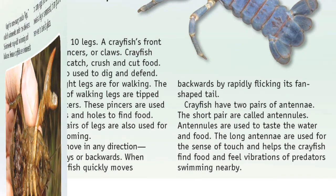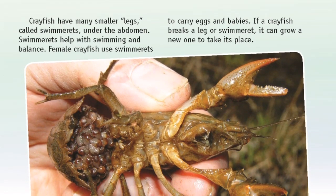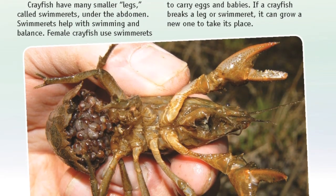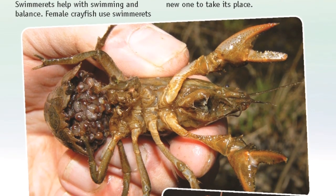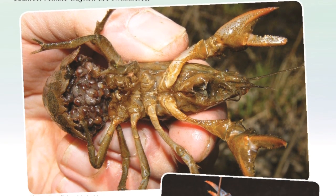Crayfish have many smaller legs called swimmerettes located under the abdomen. Swimmerettes help with swimming and balance. Female crayfish use swimmerettes to carry eggs and babies. If a crayfish breaks a leg or a swimmerette, it can grow a new one to take its place.